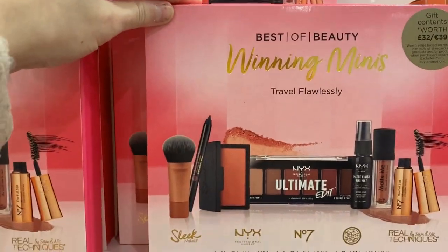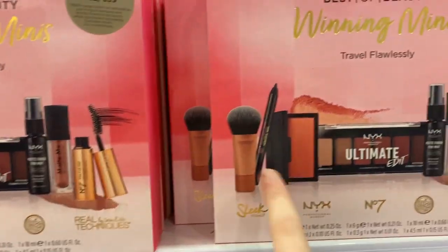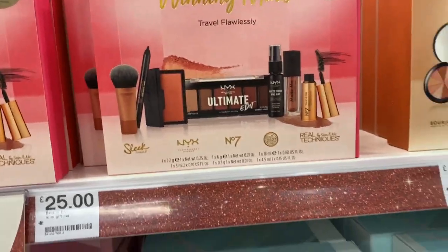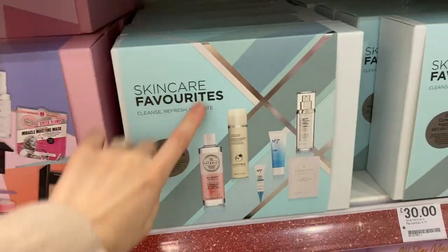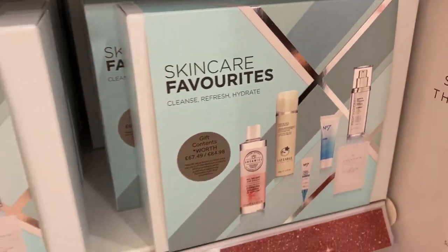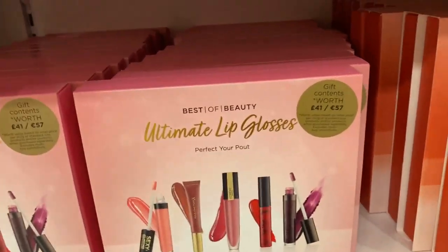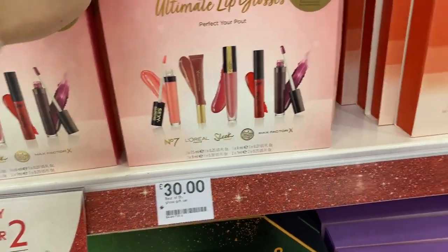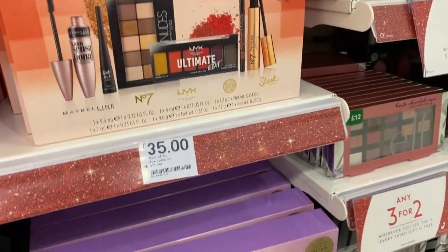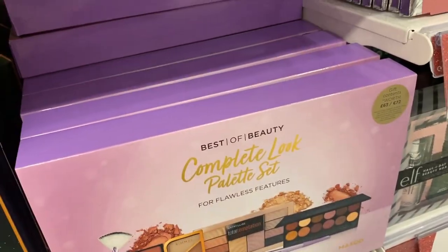They've got these really nice gift sets with multiple brands inside — this one is £25, and it's good for testing lots of different makeup, especially if you're just starting out. There's also a skincare favourites set for £30 with brands like Liz Earle and No7. Then there's one with all mascaras for £35, one with all lip glosses for £30, an eye kit for £35, and a palette set for £35 — I think that's a really, really good gift for someone.